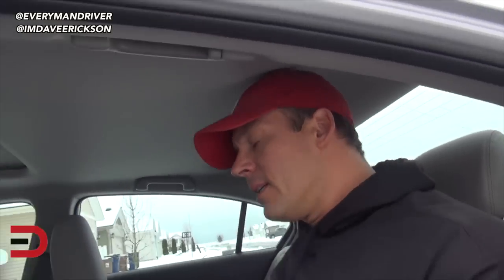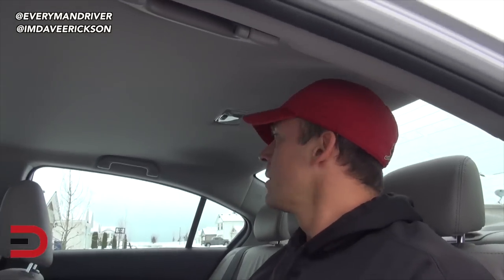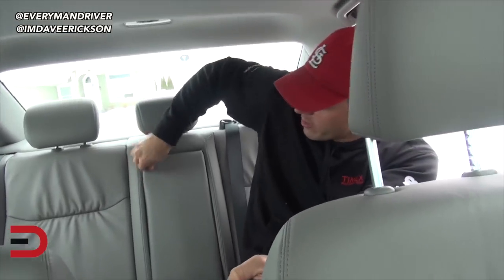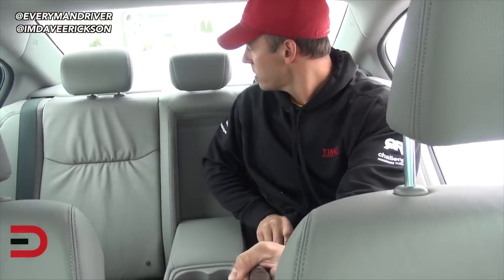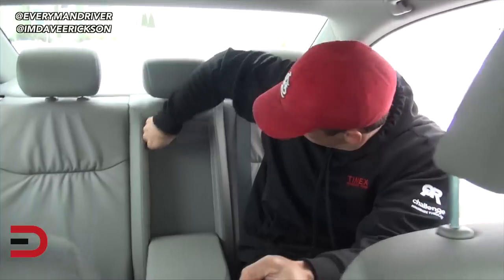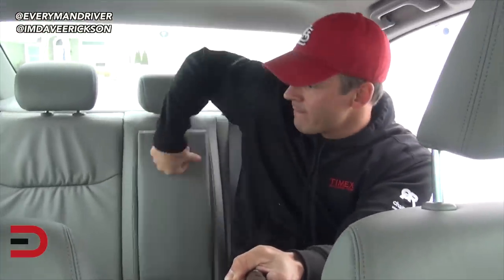As far as headroom, there's a bit of an indent — just a little. We've got four grab handles — one, two, three, and four. Looks like we have a fold-down armrest right here with a pair of cup holders. I'm not sure if this is a pass-through or not — doesn't feel like it. Let's go ahead and take a look at the trunk space.